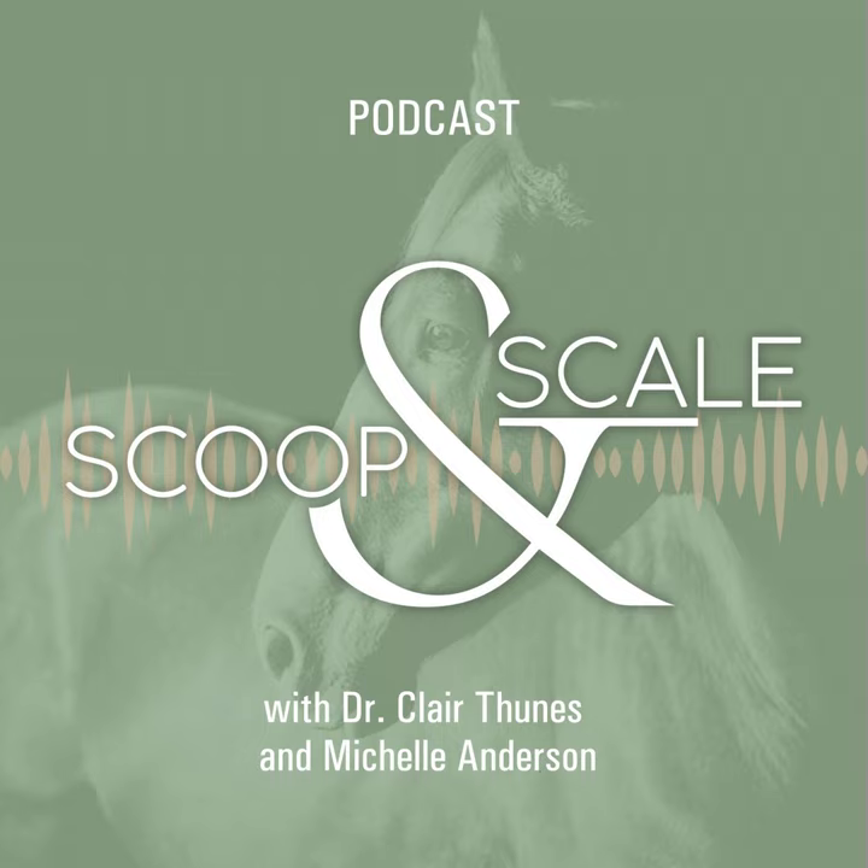That's all the time for today's episode about top line. We hope we've answered some questions and helped you better understand how to develop your horse's top line through good nutrition and proper exercise. For questions about feeding for top line or general equine nutrition, contact us at info@scoopandscale.com. You can also find Claire at clarityequine.com. Please subscribe wherever you listen to podcasts, and share with friends. For the Scoop and Scale podcast, I'm Michelle Anderson, and I'm Dr. Claire Tunis. Thanks for riding along with us.